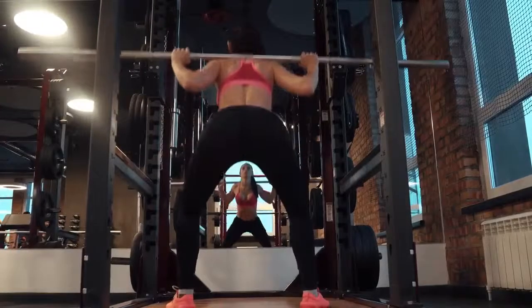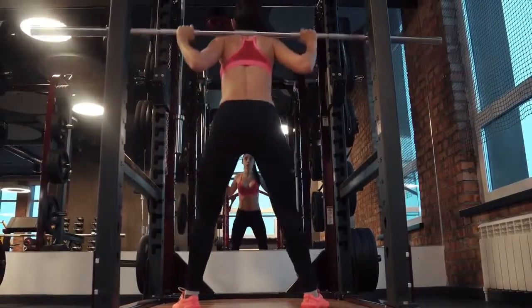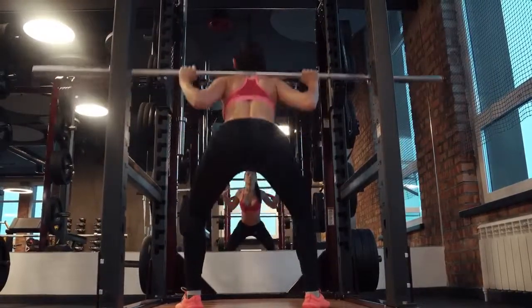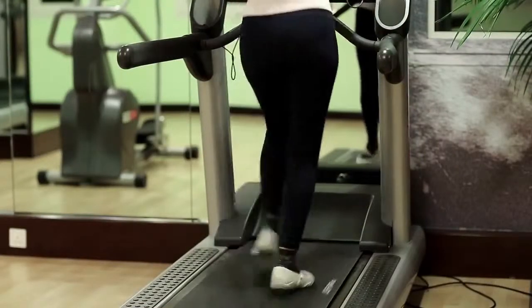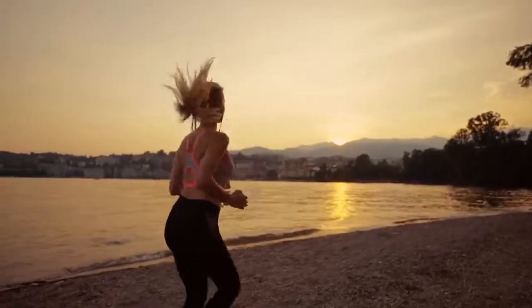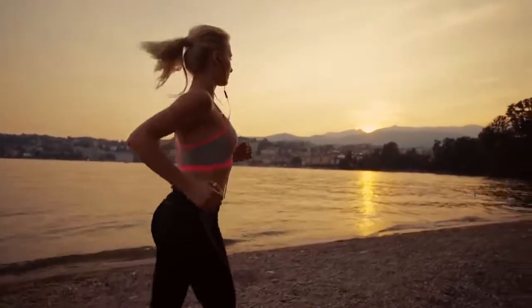Therefore, it is highly recommended for women to perform strength training exercises, because it will improve your overall body strength, tone your body, and help with fat loss. But like we said earlier, you cannot completely ignore cardio. It is also essential to incorporate the right balance of cardio exercises into your training routine to enhance your fitness.